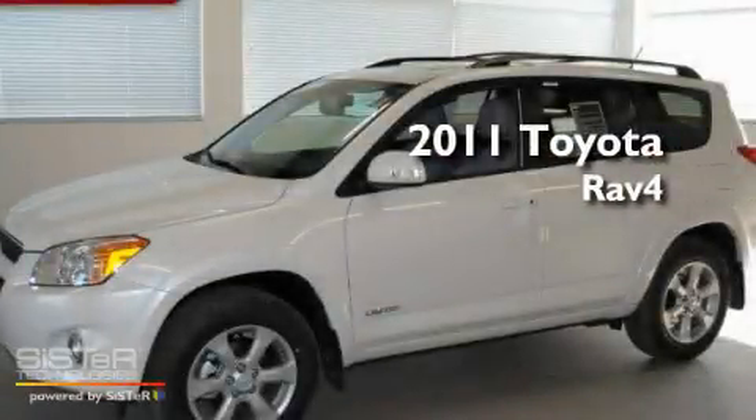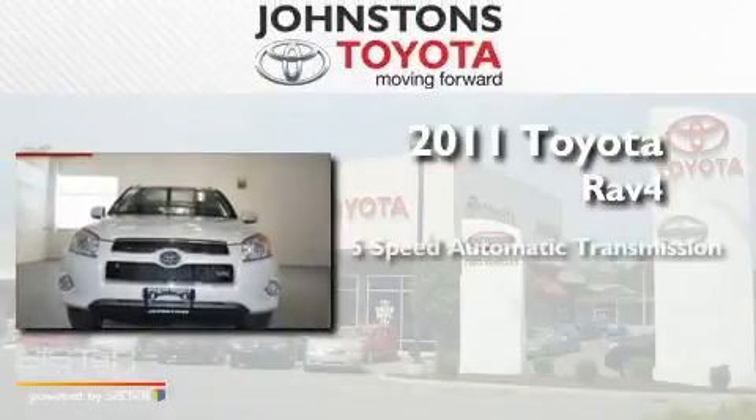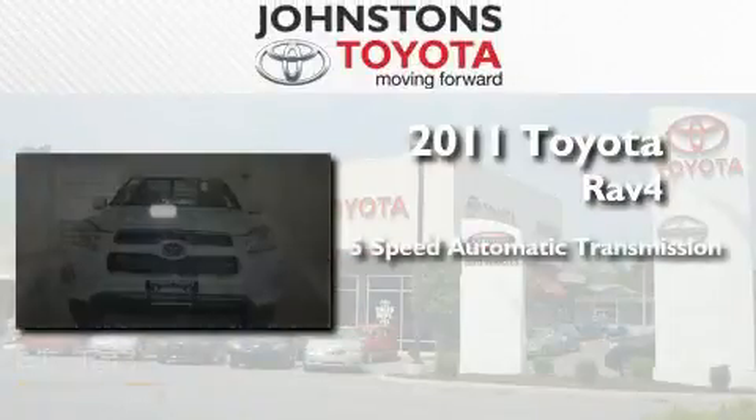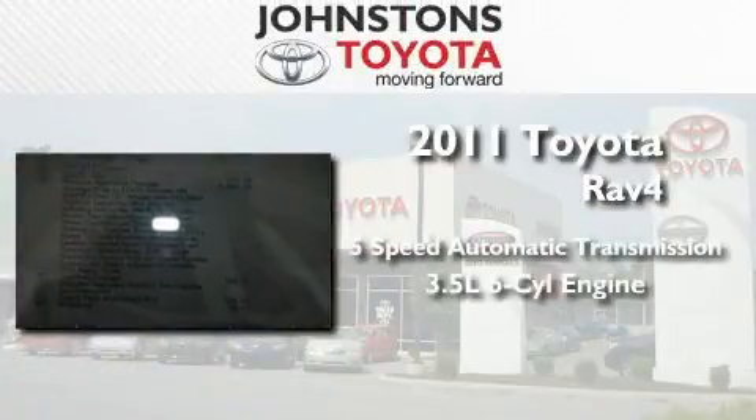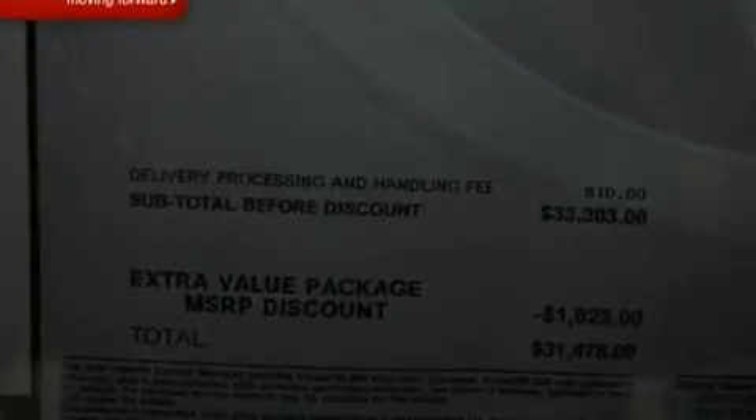This is a brand new 2011 Toyota RAV4. This crossover has a 5-speed automatic transmission, a 3.5-liter V6, and the added capability of 4-wheel drive.